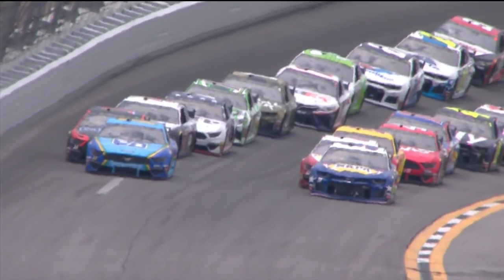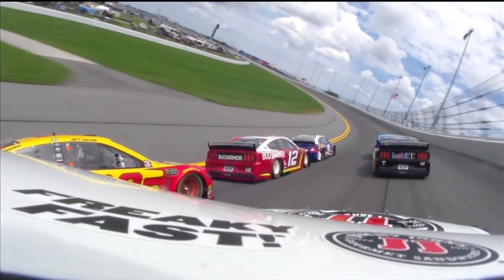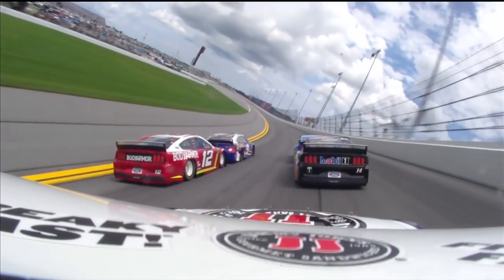He turns him sideways. I cannot believe that save — he wasn't going to lift. Watch the hands of Harvick. Are you kidding me? He's not lifting.